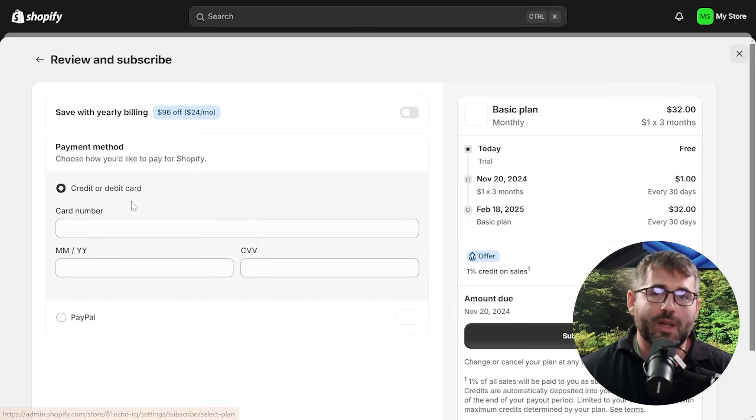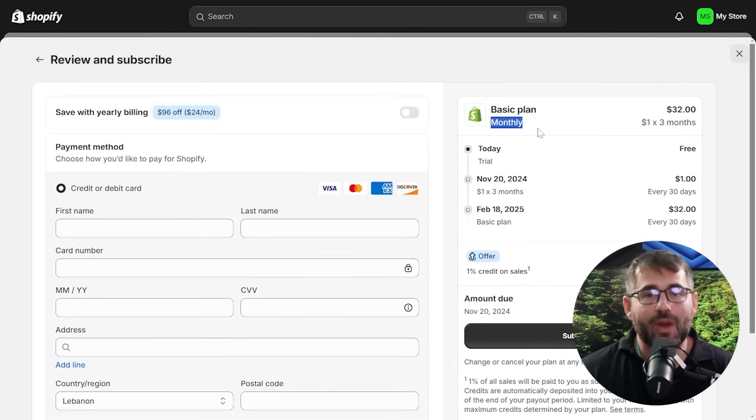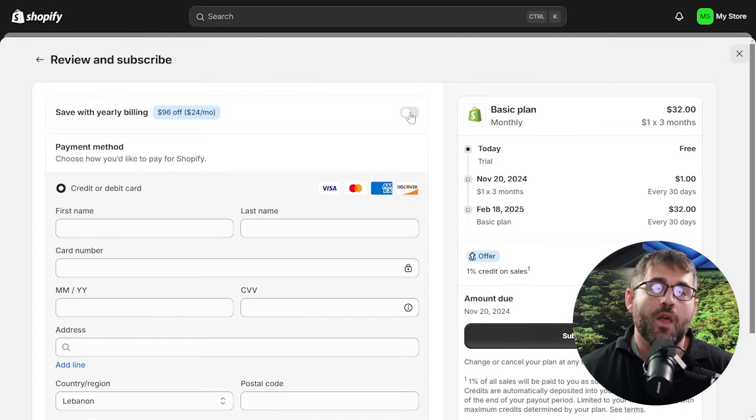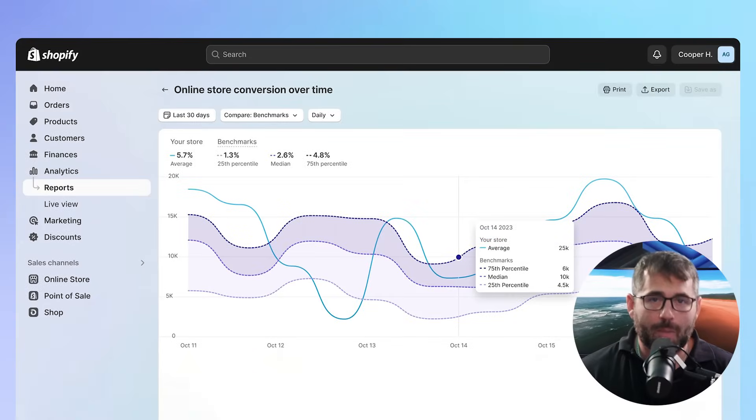In my case, I went directly to the basic plan. On the next screen you'll have to pay, and you can choose to pay either annually or monthly — of course it's a bit cheaper if you pay yearly. On the right-hand side you can see what the plan you chose looks like. Then the only thing left is to subscribe, and just like that it'll take you back to the Shopify dashboard. From here on out, you can start using Shopify pretty much any way you see fit, customizing themes and exploring the data and metrics available.